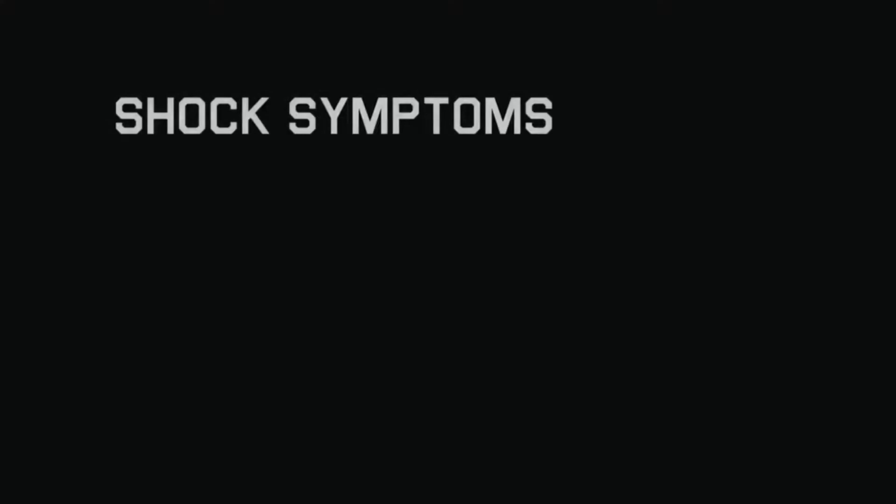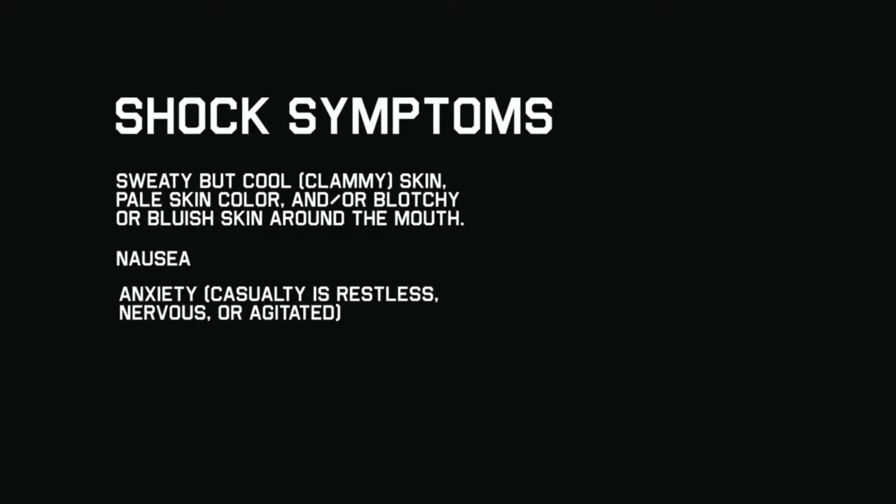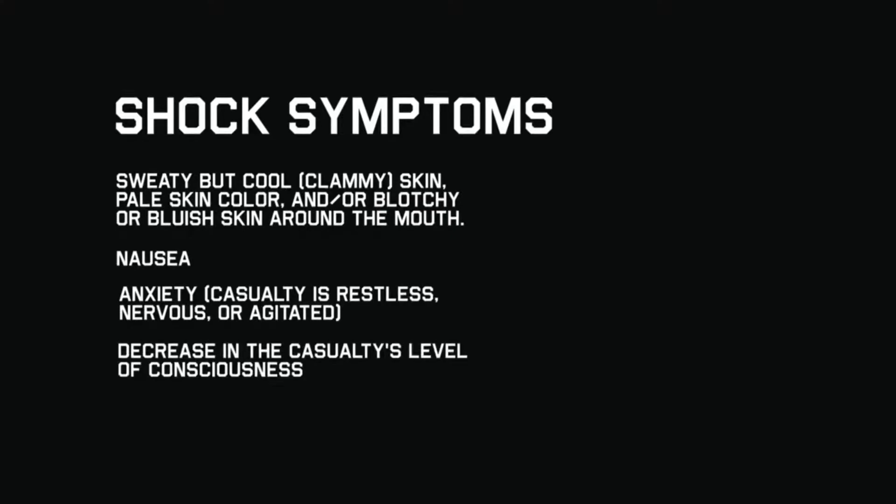Here are some signs and symptoms of shock: sweaty but cool, clammy skin; pale skin color; blotchy or bluish skin around the mouth; nausea; anxiety; decrease in the casualty's level of consciousness; rapid breathing; and unusual thirst.